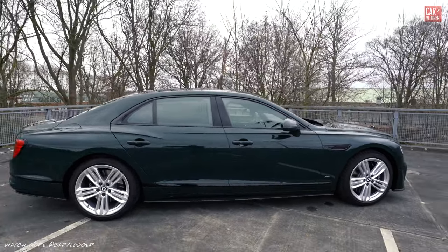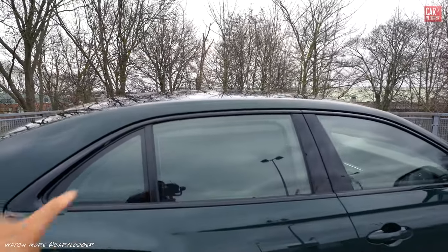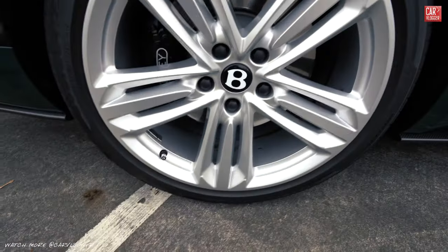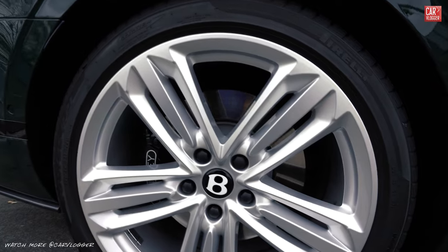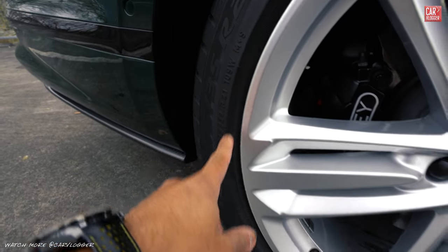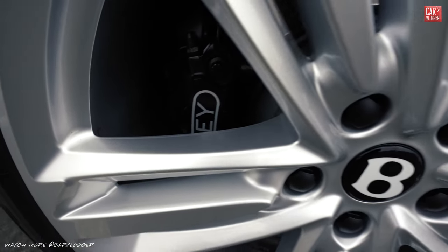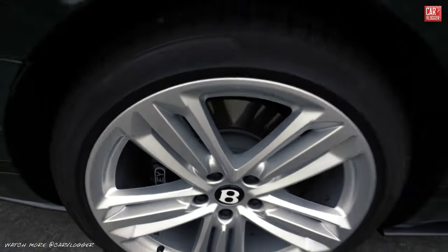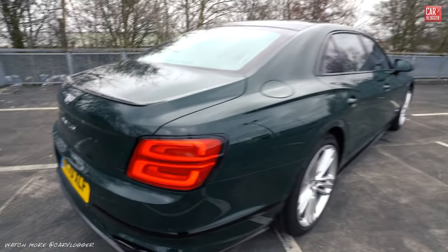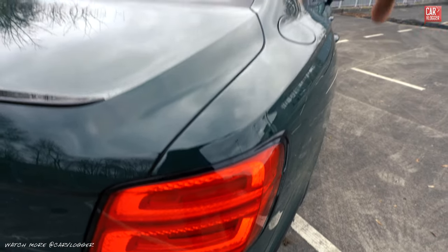Four doors with a coupe window line — window trim also in gloss black. Currently the window shades are up for the rear passengers. Rear wheels measure 305/35 R21 inch, so wider wheels in the rear, black Bentley-branded calipers and steel discs as well.